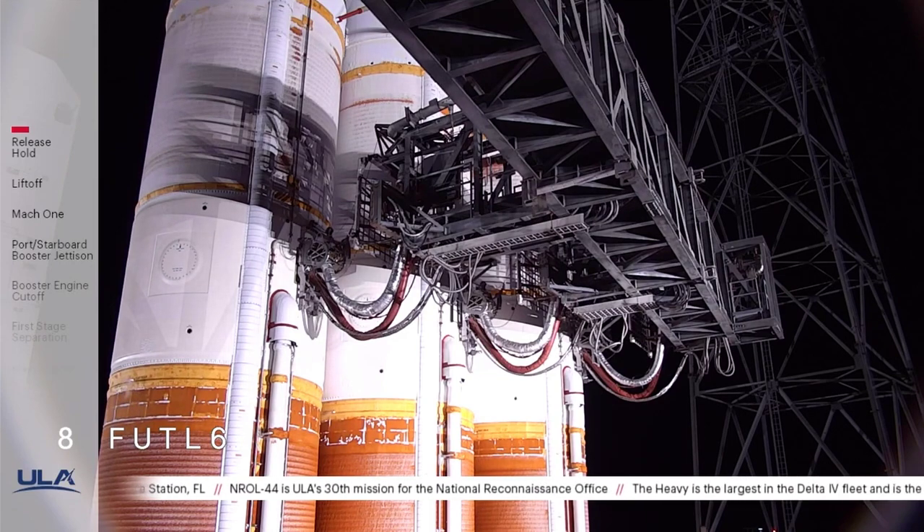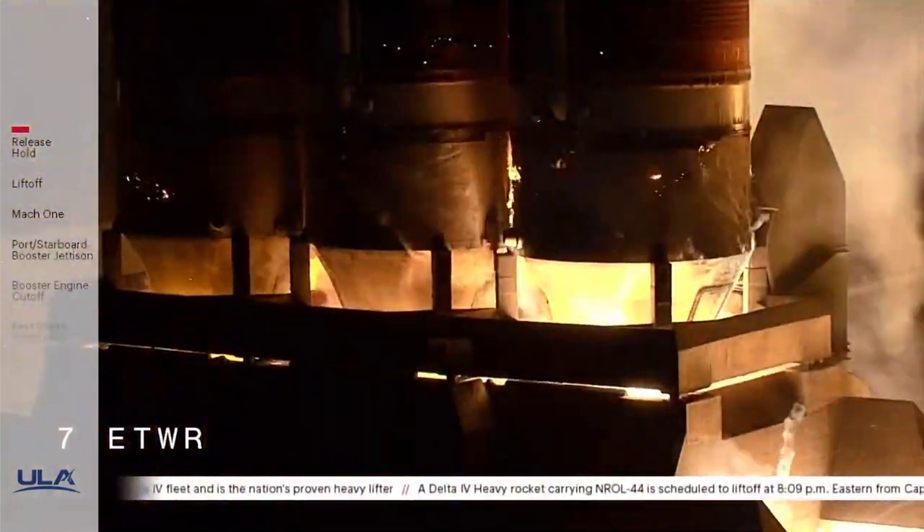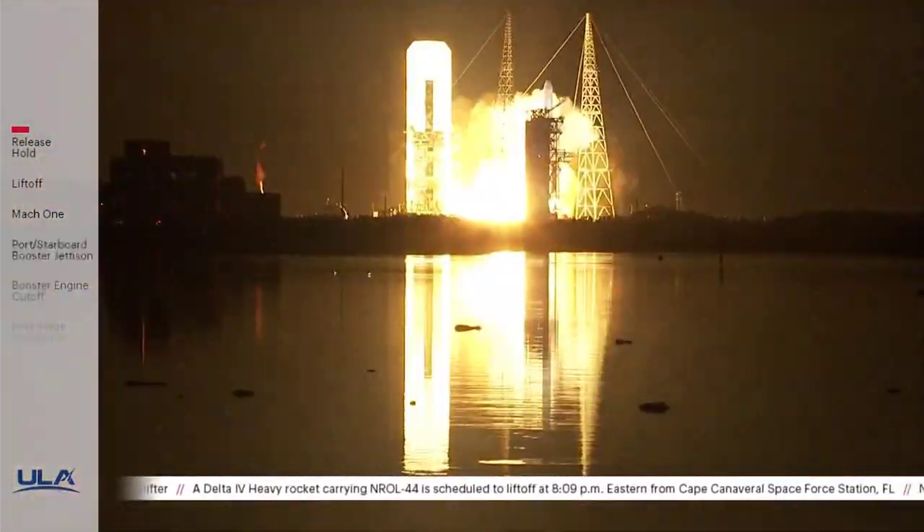15 seconds. Roll for ignition. T-minus 10, 9, 8, 7, 6, 5. Main engine ignition. 3, 2, 1, 0. And liftoff. Liftoff.